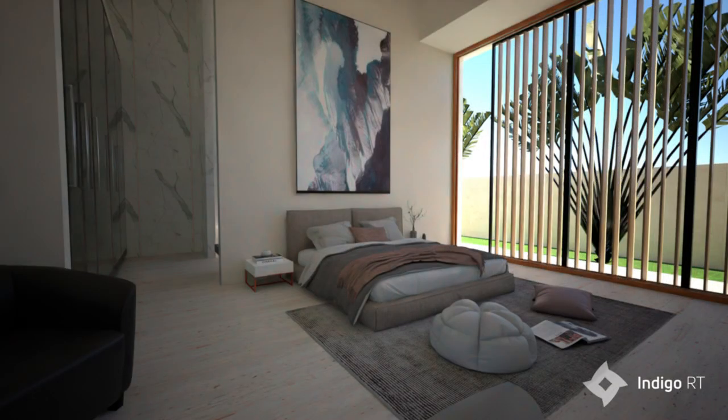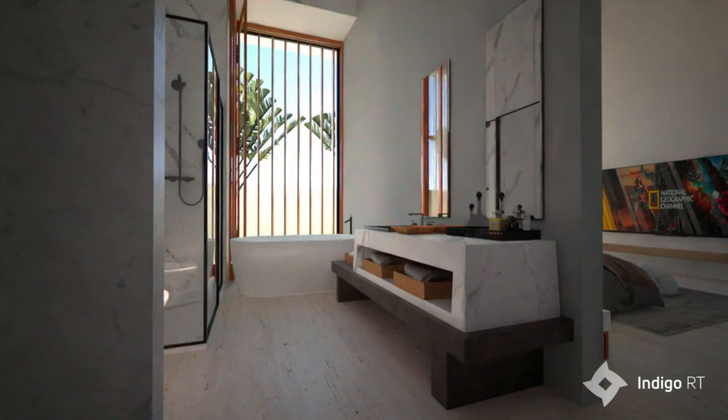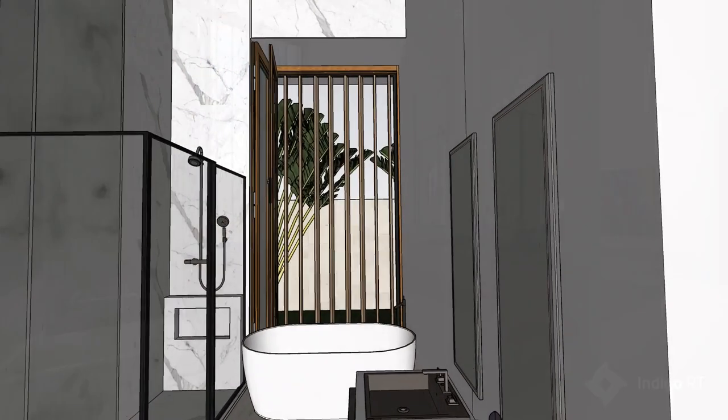In the bedroom, on the right side is another floor to ceiling window which can be folded away to continue the indoor-outdoor experience.